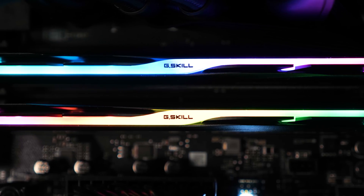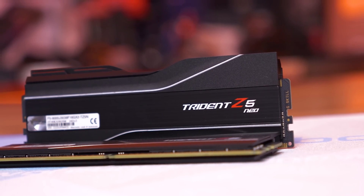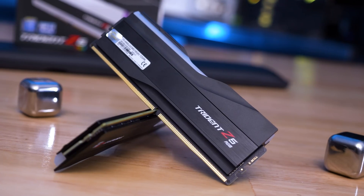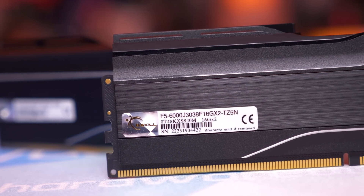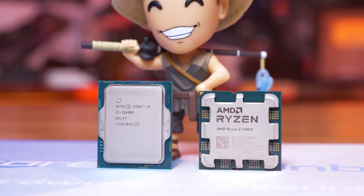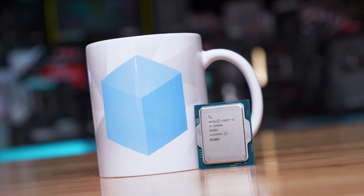Please note the DDR5-6400 memory used for the Intel platform doesn't work on AM5 as it doesn't offer Expo support, so the memory has to be manually configured — not something most users will be willing to do. To run at 6400 speeds, a fabric frequency of 2133 MHz is required, and only the best silicon will achieve that while maintaining stability. Realistically, DDR5-6000 is the limit for Ryzen 7000 series processors, while 13th gen Intel CPUs can go beyond DDR5-6400 with ease, so it is not unfair to test Intel CPUs with higher clocked memory.